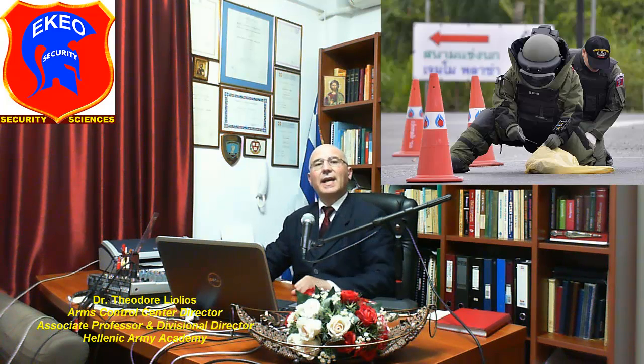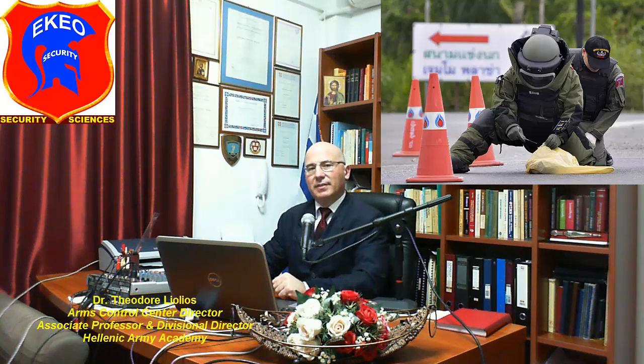Once located, a pipe bomb should not be dismantled, as any mistake could trigger an explosion. Since dismantling the pipe bomb is virtually forbidden, the typical method of disarming it is to relocate it to a remote area where it can be safely destroyed by experienced bomb disposal personnel.